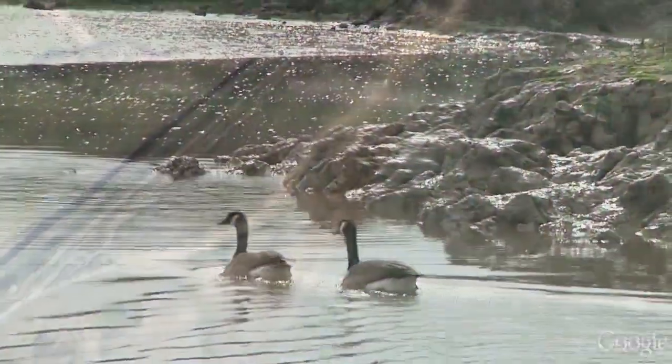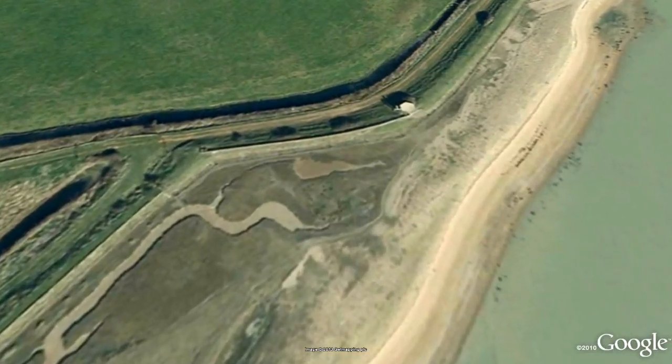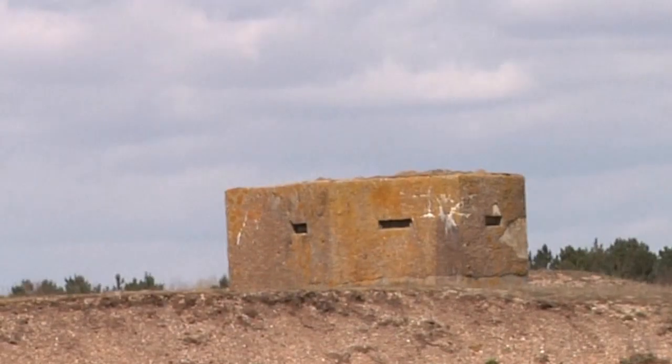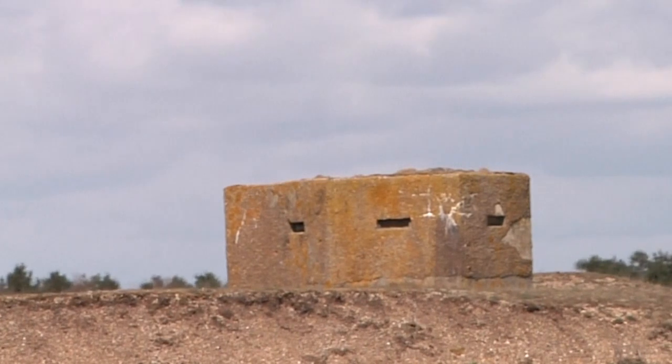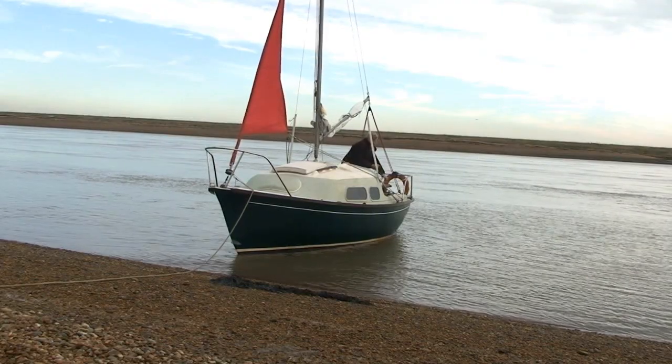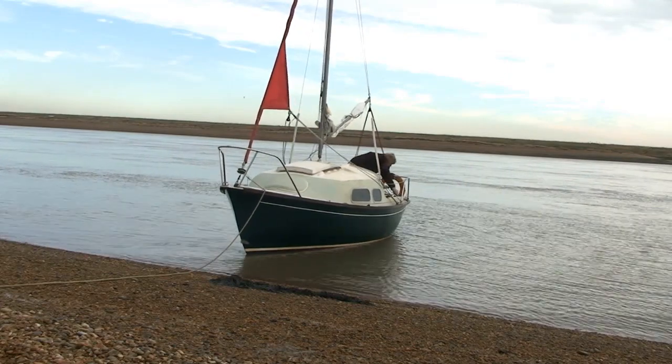Just before losing sight of the mouth of the river, you see the first signs of the once-extensive Second World War defense systems. Hitler's invasion strategists had cast their baleful gaze on the whole of East Anglia — so many tempting, sheltered rivers and estuaries, great natural harbors everywhere.